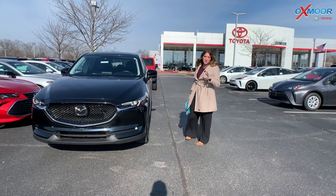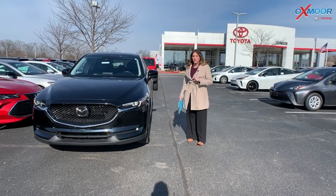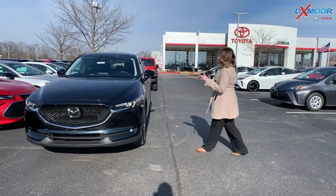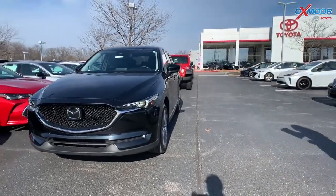Hi everyone, it's Gabrielle over here at Oxmoor Toyota today for our pre-owned vehicles of the week. I have three vehicles I'd like to share with you, so I'm going to go over some details on this first one.